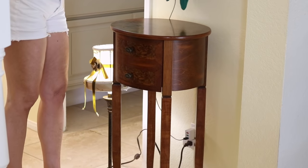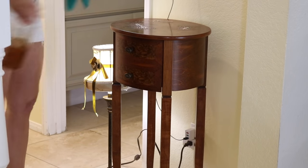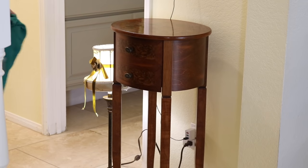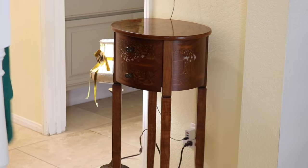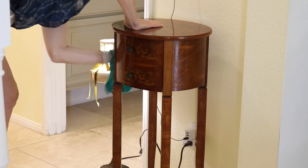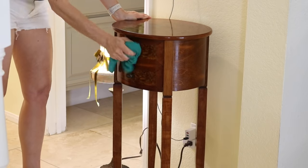I'm using Method's wood cleaner on this little accent table. It's safe to use on sealed wood surfaces. I recently found out how to tell if wood has been sealed — water will change the color of unsealed wood, so if you put water on the surface and it changes color, Method wouldn't be a good choice. But if the water beads and doesn't affect the color, then it's most likely sealed wood. It's always a good idea to follow the manufacturer's cleaning instructions.